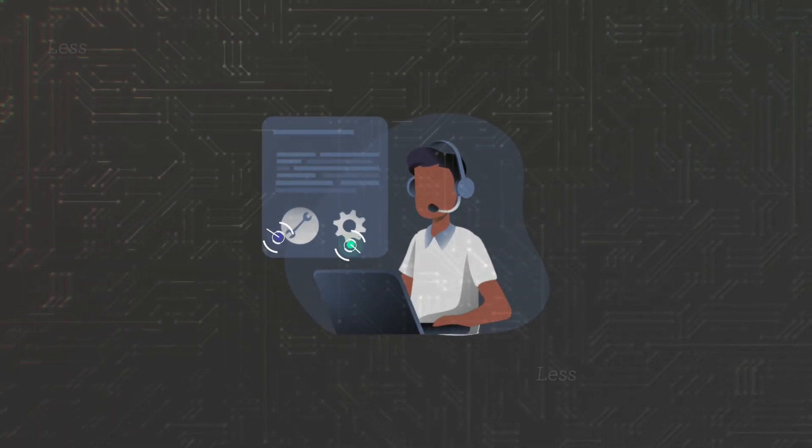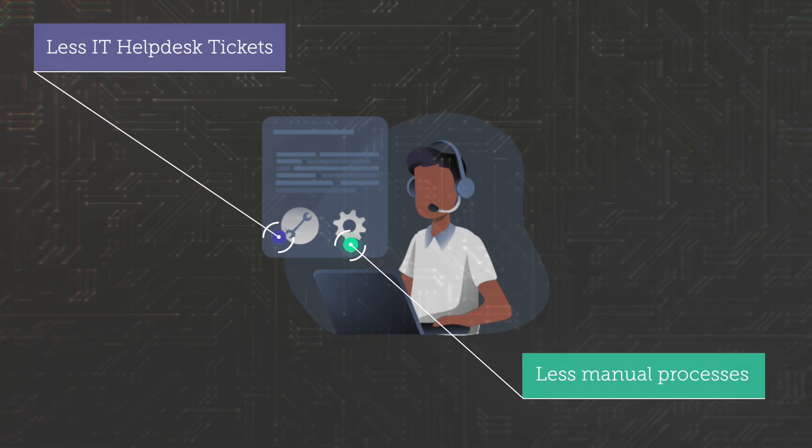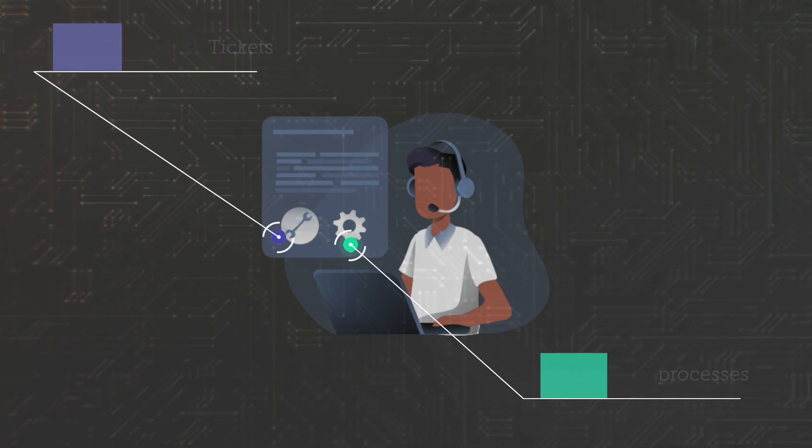Jamf also saves Bill, the IT admin, from seemingly endless IT help desk tickets on password resets and manual imaging.